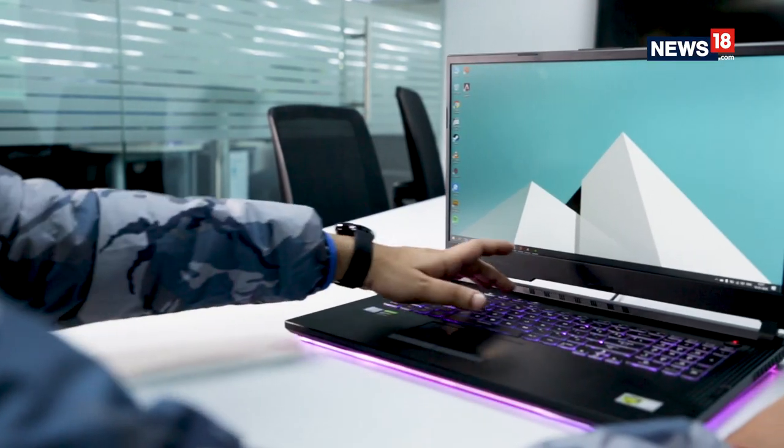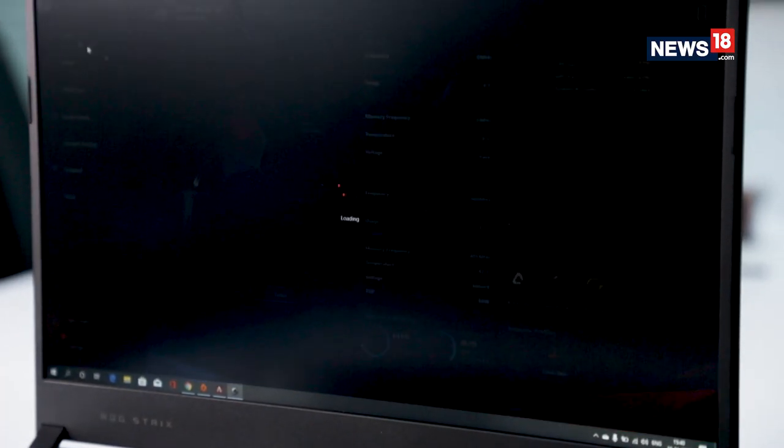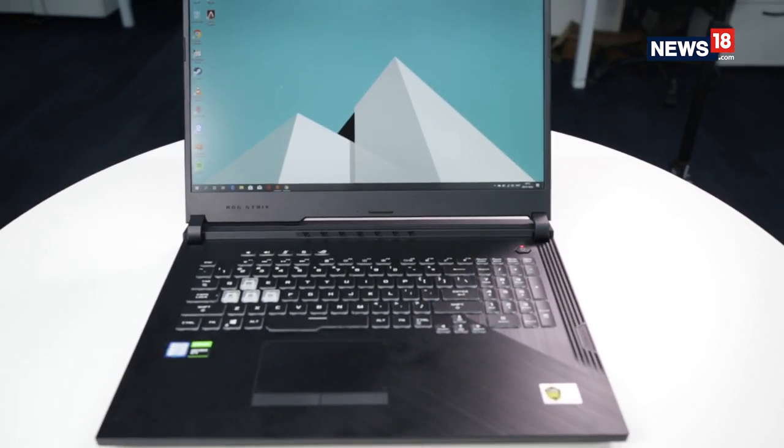There are a variety of configurations available where you can go up to an Intel Core i7-9750H, 32GB of RAM, an Nvidia RTX 2070, and dual storage options.